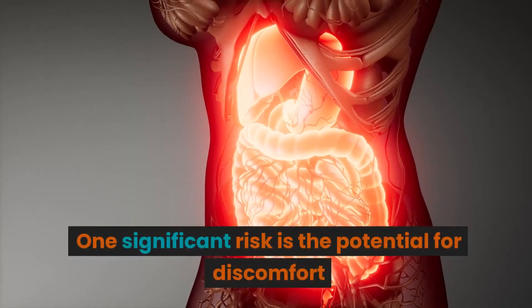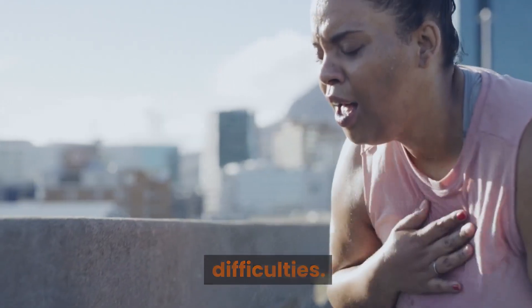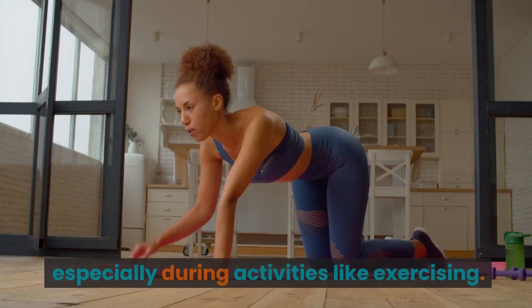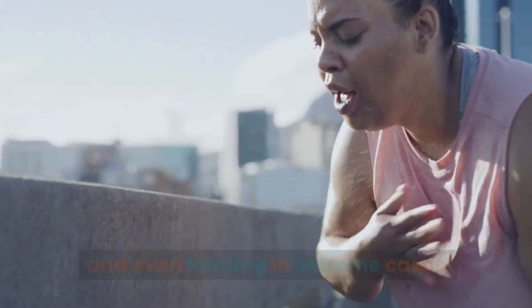While waist trainers may give you that coveted hourglass figure during use, there are certain risks you should be aware of. One significant risk is the potential for discomfort and health issues such as breathing difficulties. Wearing a waist trainer restricts the expansion of your lungs and can lead to shallow breathing, especially during activities like exercising. This can cause dizziness, shortness of breath, and even fainting in extreme cases.